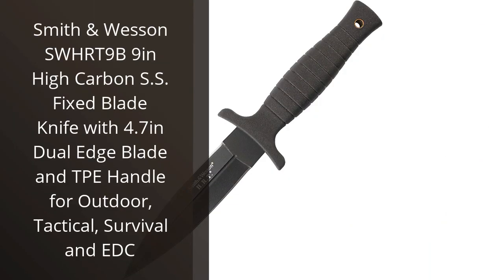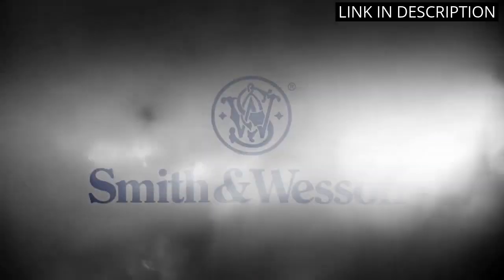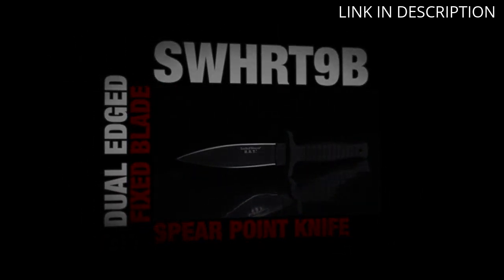I recently purchased the Smith & Wesson SWHRT9B Knife for outdoor and survival purposes, and I must say I'm thoroughly impressed with its performance. The high-carbon stainless steel blade is extremely sharp and durable, making cutting through tough materials a breeze. The TPE handle provides a comfortable grip and secure hold, even in wet conditions.